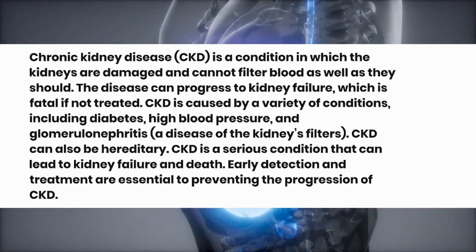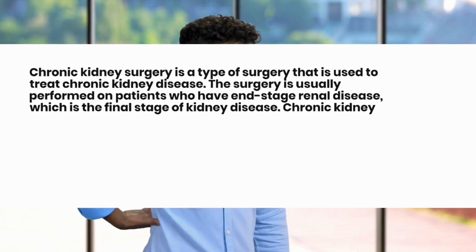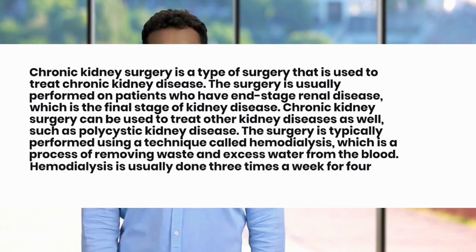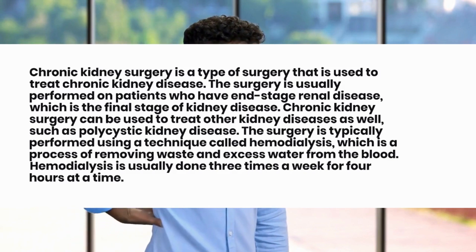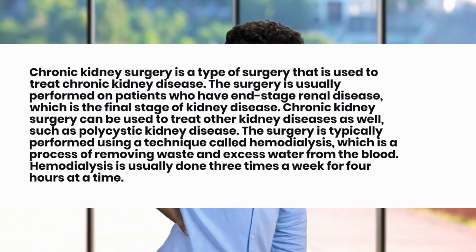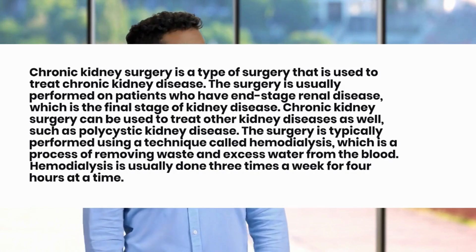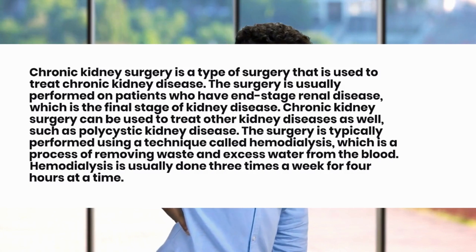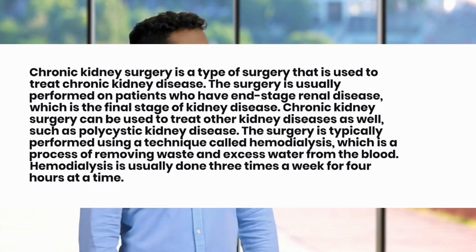Chronic kidney surgery is a type of surgery used to treat chronic kidney disease. The surgery is usually performed on patients who have end-stage renal disease, which is the final stage of kidney disease. It can also treat other kidney diseases such as polycystic kidney disease. The surgery is typically performed using a technique called hemodialysis, which is a process of removing waste and excess water from the blood.